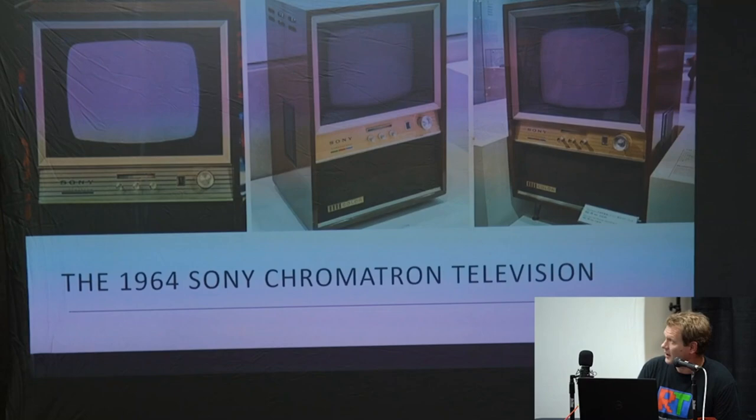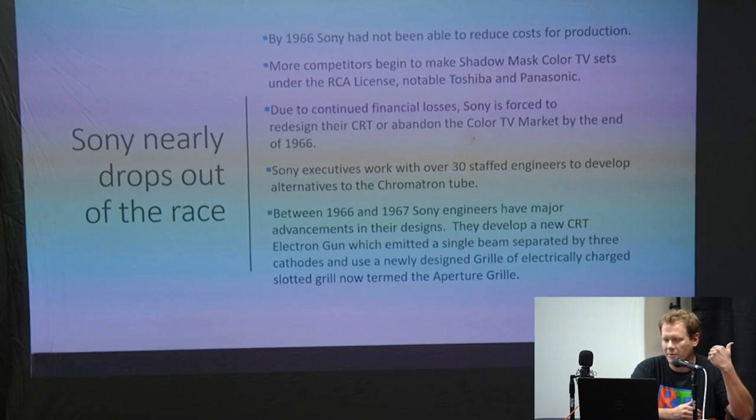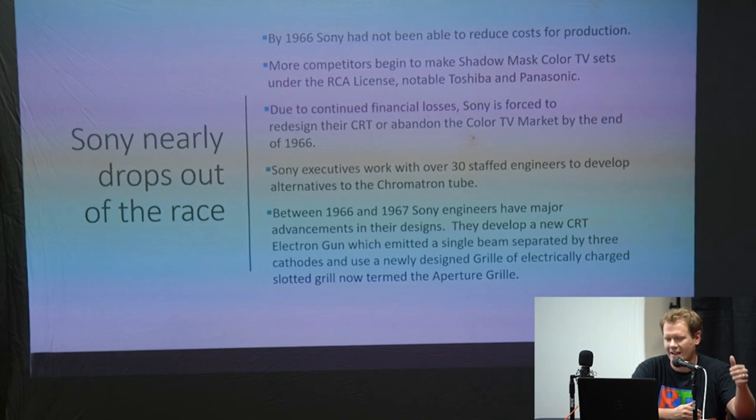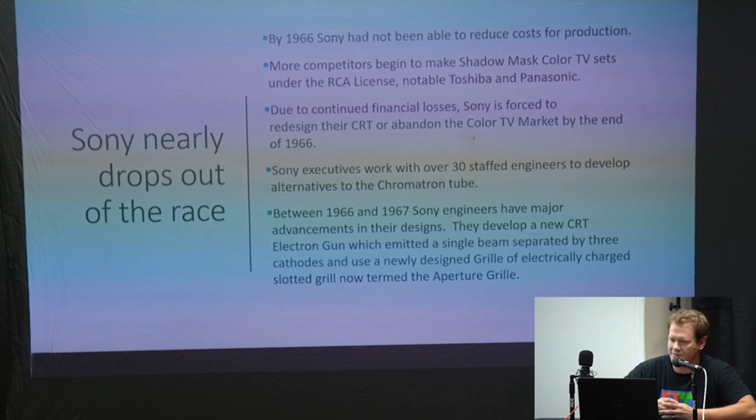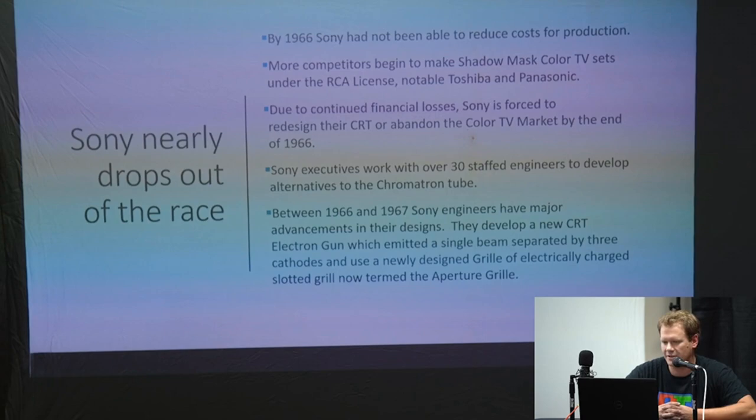This is a picture of that early chromatron — Sony's very first color TV. The chromatron nearly broke Sony. By 1966 they were not able to reduce the cost because the chromatron technology was not easy to replicate. More competitors began jumping into the television market — Toshiba and Panasonic both jumped in, buying the RCA license for shadow mask. With more competition and Sony not being able to balance those costs, they continued at a financial loss until 1966.